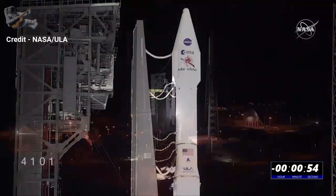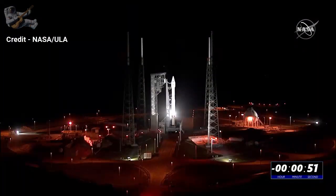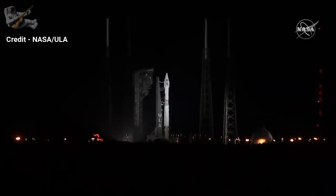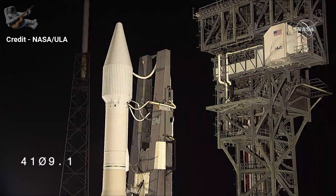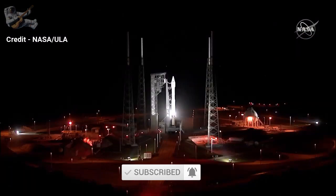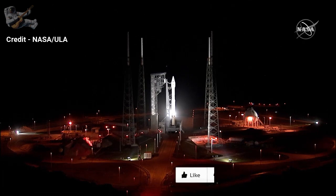The range officer reports the range is green and ready to move forward — everything's clear, nothing to impede launch, nothing out there in the water or air. T-minus 30 seconds as we count down to the liftoff of an Atlas V rocket. 25 seconds. Status check: go Atlas, go booster Centaur, go Solar Orbiter. Everything is go — and here we go.